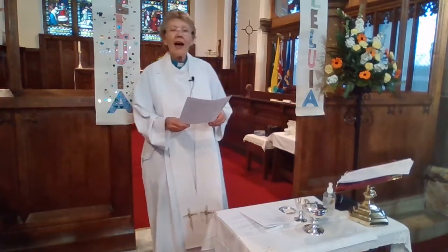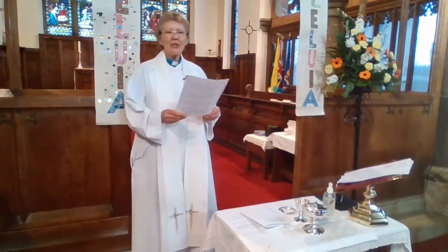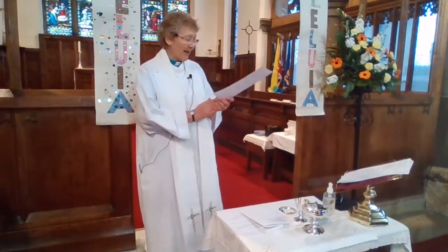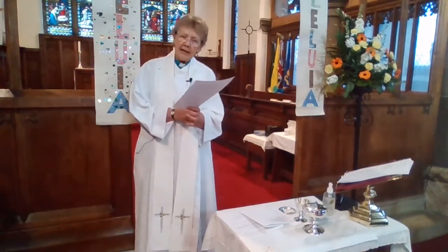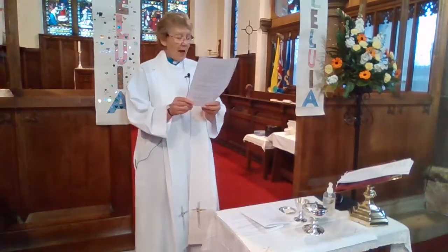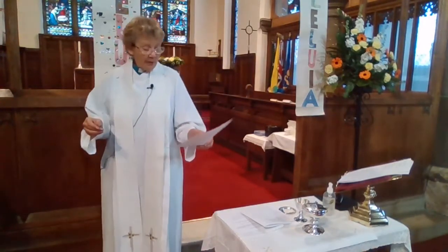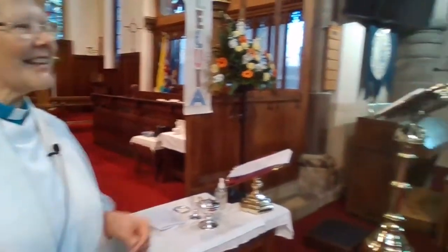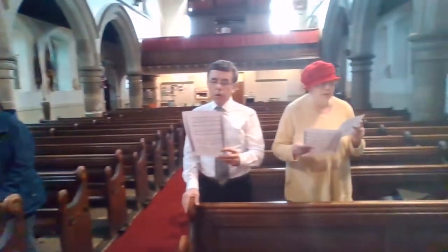I danced for the scribe and the Pharisee, but they would not dance and they wouldn't follow me. I danced for the fishermen, for James and John — they came with me and the dance went on. Dance then, wherever you may be, I am the Lord of the dance, said he, and I lead you all wherever you may be, and I lead you all in the dance, said he. I danced on the Sabbath and I cured the lame, the holy people, they said it was a shame. They whipped and they stripped and they hung me on high, and left me there on the cross to die. Dance then, wherever you may be, I am the Lord of the dance, said he, and I lead you all wherever you may be, and I lead you all in the dance, said he.